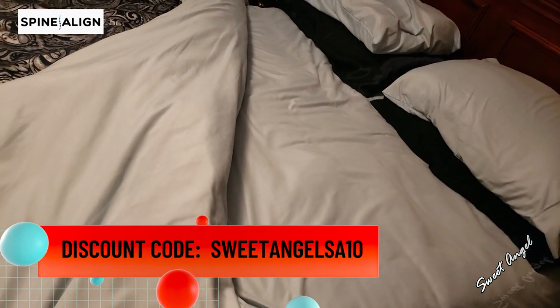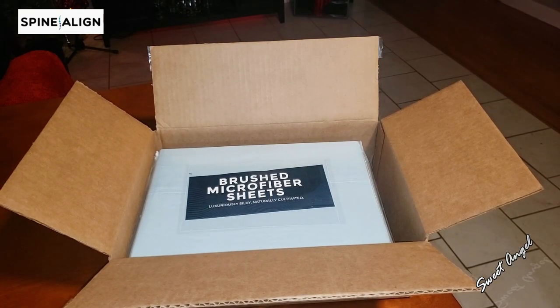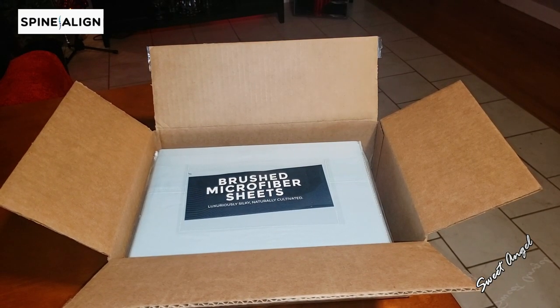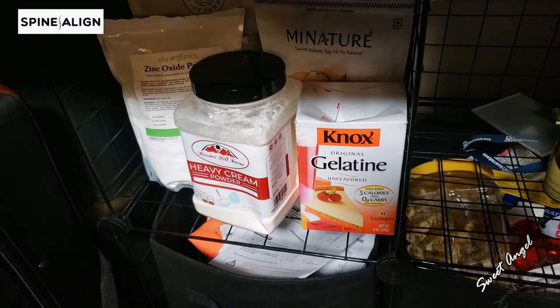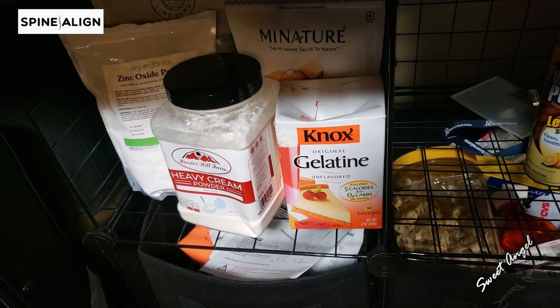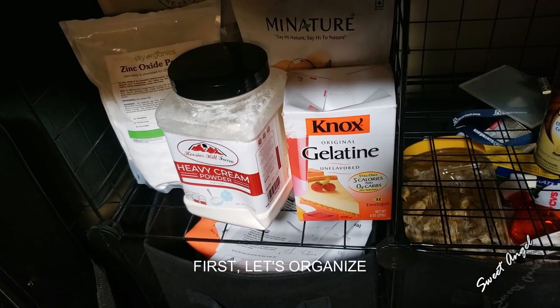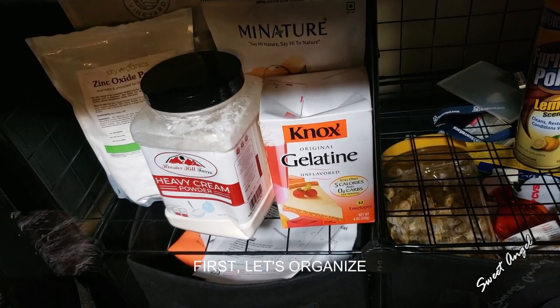You'll also find it in the first comment of this video. Let's get on to today's video because it is action-packed and I can hardly wait. I have a few more things that I use for my natural treatments that I wanted to go ahead and put in storage containers, so that's what I'm about to do right now.